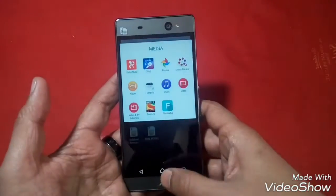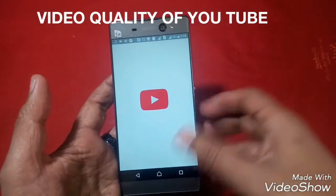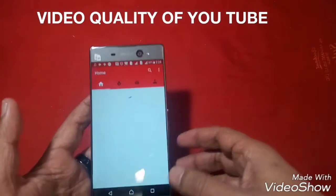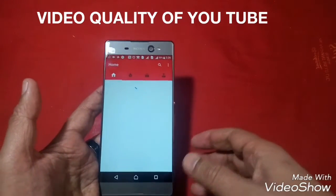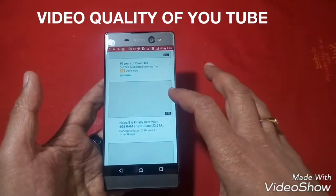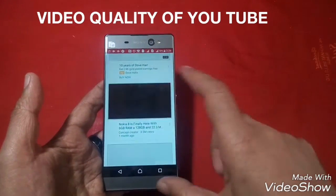Now suppose if we watch a YouTube video and see what the quality of a YouTube video is like, because YouTube video usually has very good quality. Therefore we shall be able to judge the video picture quality by running a YouTube video. So let us play this video.